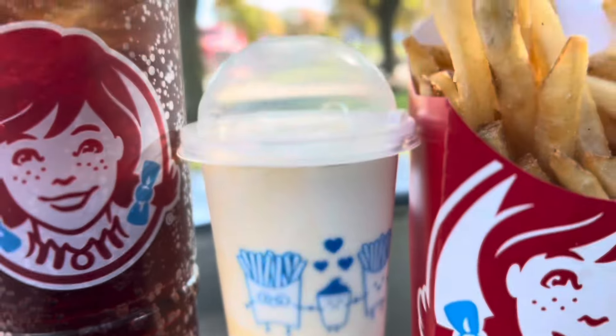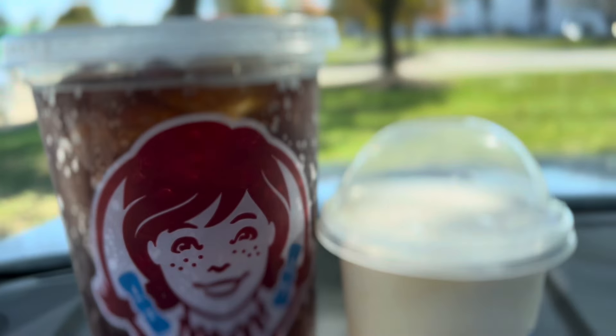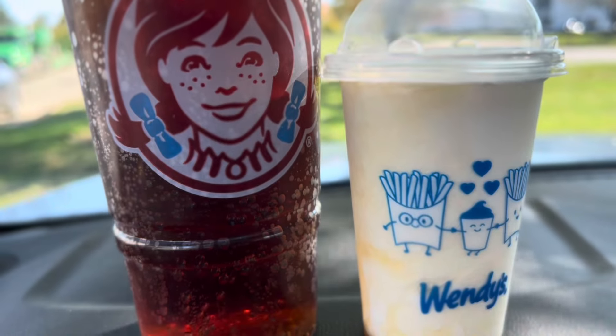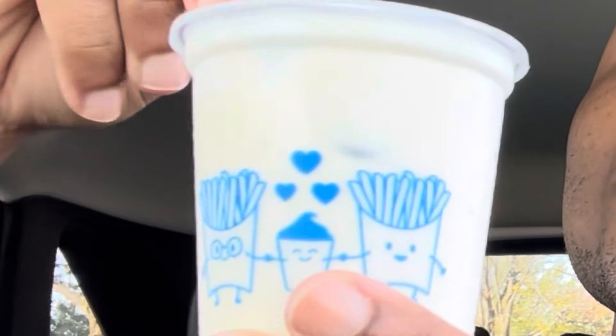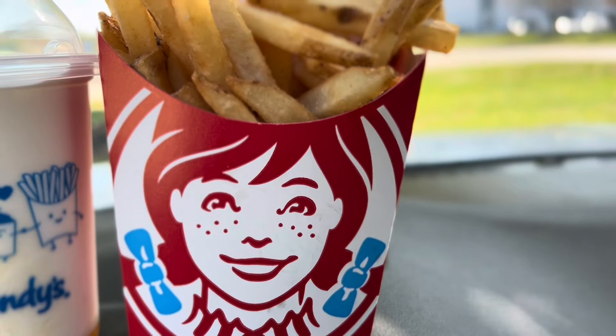First we're going to try the pineapple Frosty — it's pineapple and vanilla. Let's give it a shot and see if it's worth it. Cheers! Sweet and creamy, with a little bit of pineapple syrup on the bottom. You can see it right there. That's really good.